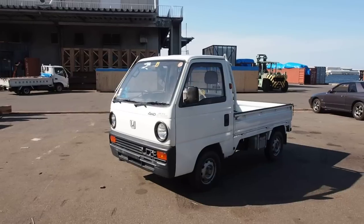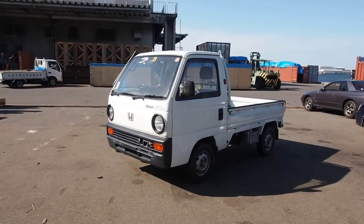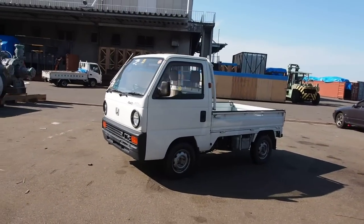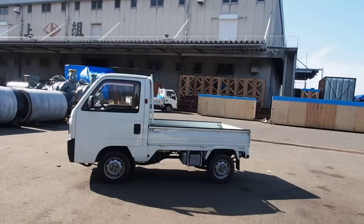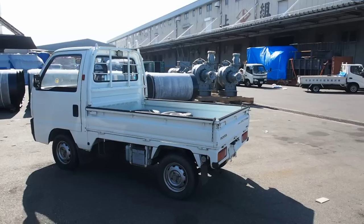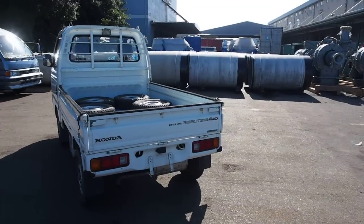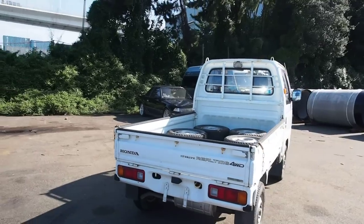Hi there, this is Derek from Pacific Coast Auto and today we're looking at a Honda Acti Mini Truck with 4-wheel drive and 550cc engine — so that's half a liter engine. This one here is a little bit of a special vehicle because I'm going to say the price of this one, as it was a super amazing, strange, crazy price that I think everybody wants to know.